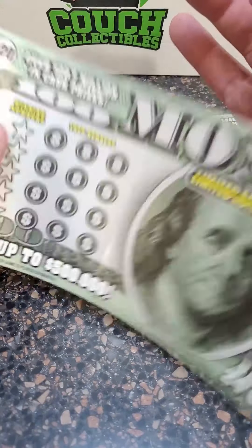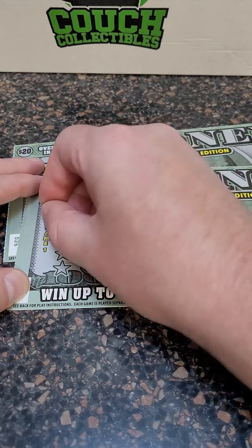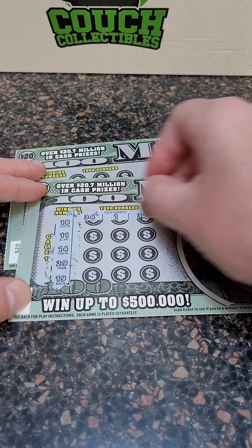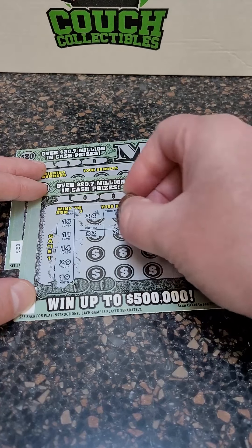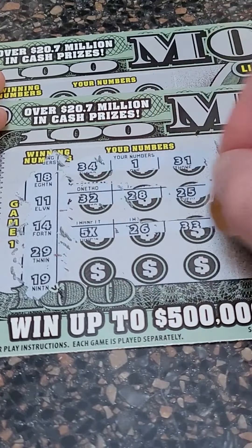On to the big $20 money ticket. Look how big these things are — 1 in 3.60, almost 1 in 4 tickets are a winner. I haven't had great luck on these since they're brand new tickets. We've only played them a couple times. We did hit a $25 winner the other day, but we haven't hit anything big. You can win up to half a million dollars. $32, $28, and $25 — there we go, we got a five-times symbol! $26 and $33.